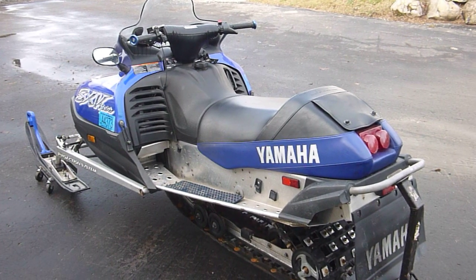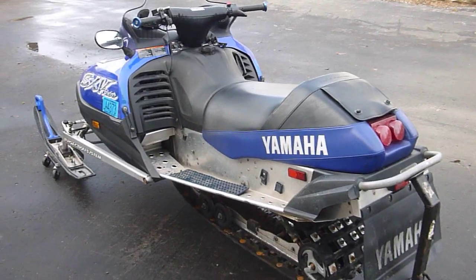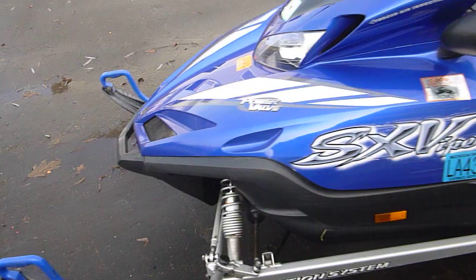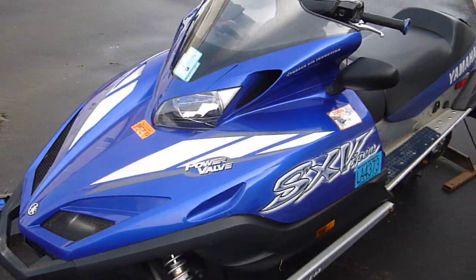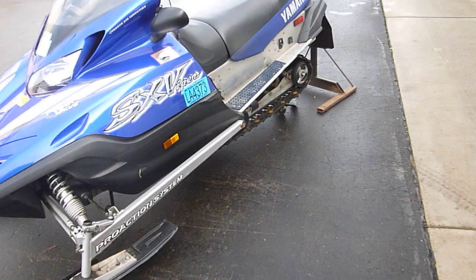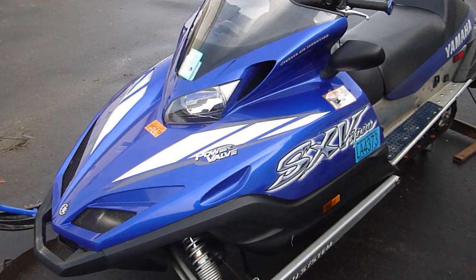Here we have the next one we're going to part out, which is a 2002 Yamaha Viper 700. The sled's in pretty decent shape. The main reason it's getting parted out is because the track has a big chunk out of it, and the sled has almost 11,000 miles on it, believe it or not.